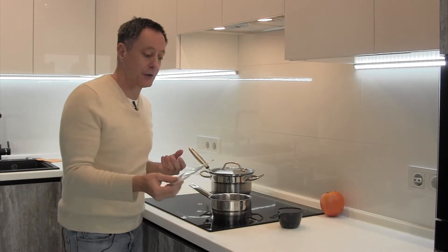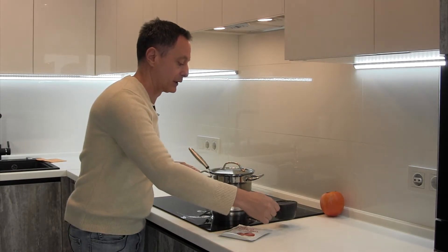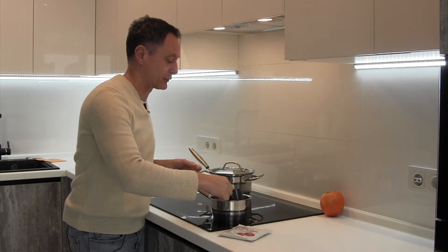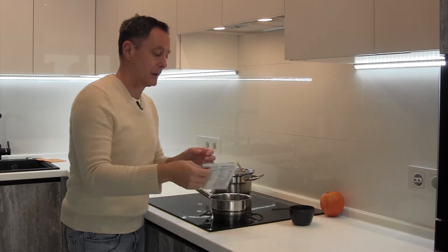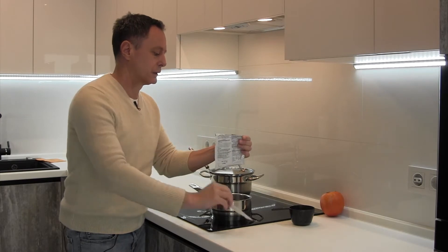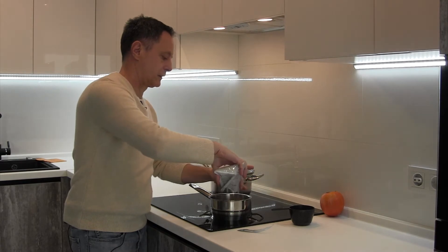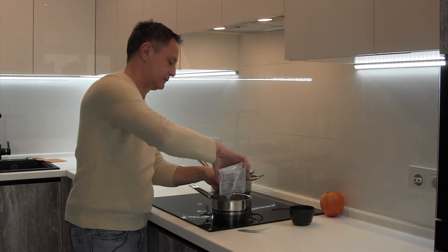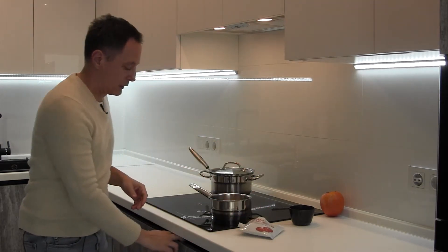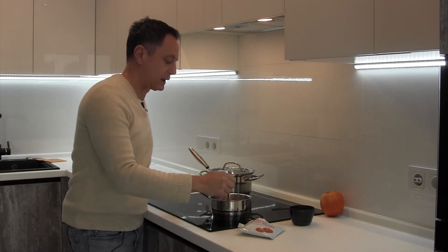Hi, Ralph here. It's lunchtime on day one of the fast mimicking diet. Lunch is tomato soup — pretty simple to prepare. It couldn't be much simpler: just a cup of water and a package of soup. Pour it in, stir it up, put some heat on, and I'll be back in just a minute for the eating part.